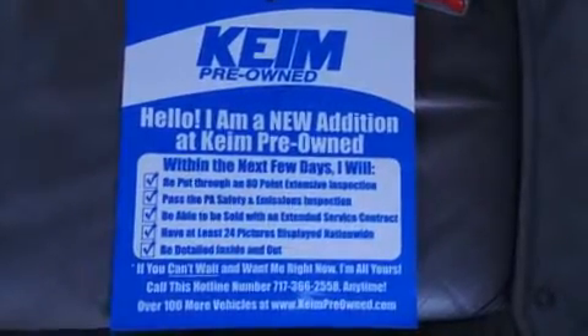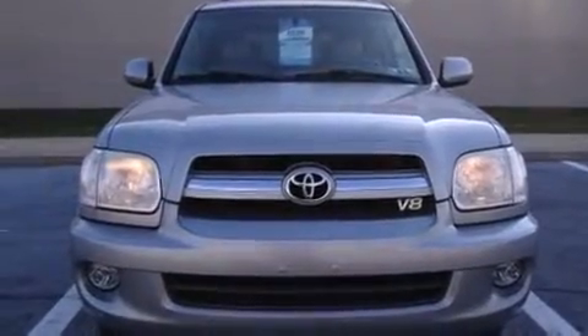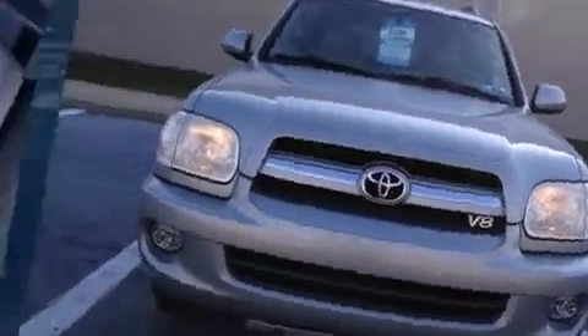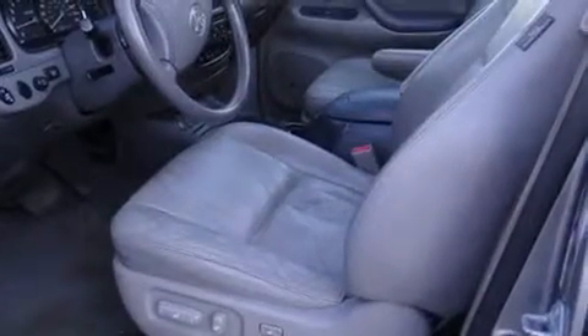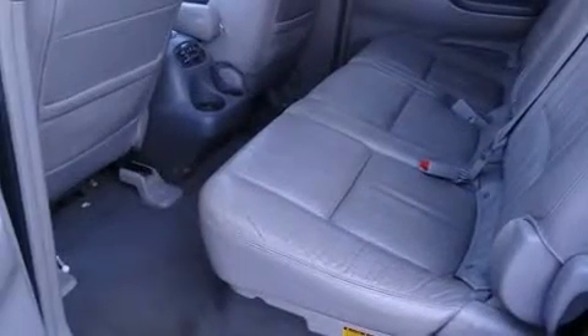Take command of the road in the 2005 Toyota Sequoia. Smooth gear shifts are achieved thanks to the powerful eight-cylinder engine. For added security, Dynamic Stability Control supplements the drivetrain. Four-wheel drive allows you to go places you've only imagined.